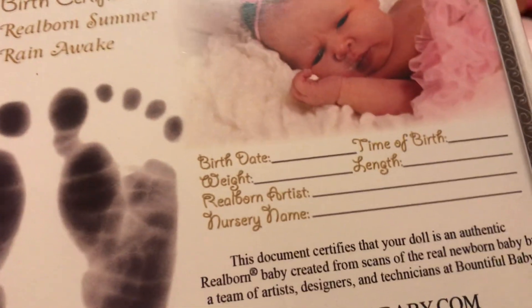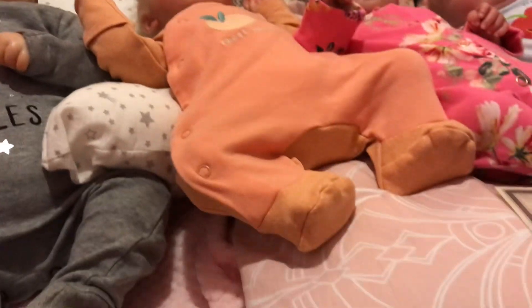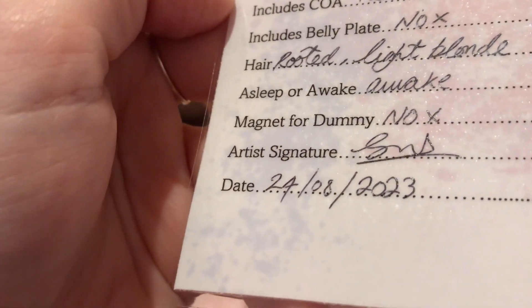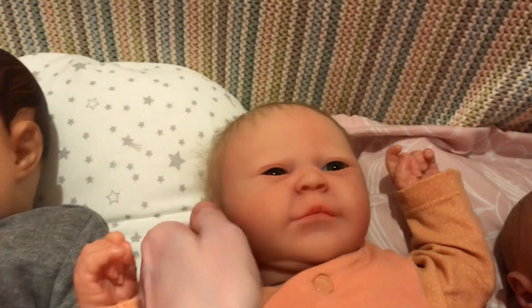She's a preemie baby, and here's her COA. She's Summer Rain, and she's awake — the artist hasn't filled it out — but she's Real Born Summer Rain Awake by Bountiful Baby. I was told that she is the daughter of someone that works at Bountiful Baby. We also received this birth certificate with her, with the artist photographs. And she was born or reborn on the 24th of August 2023, this year.